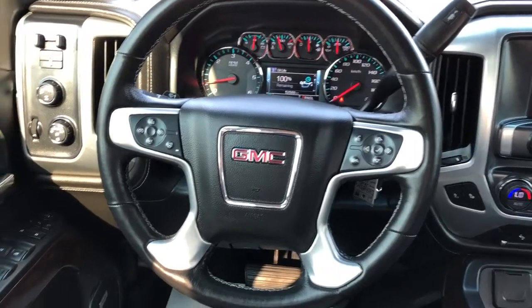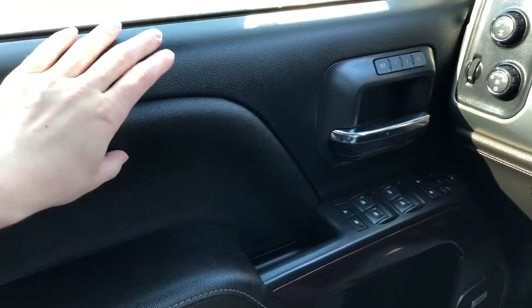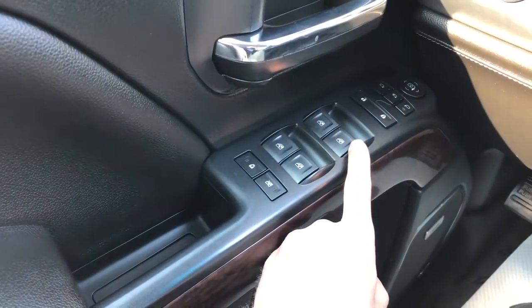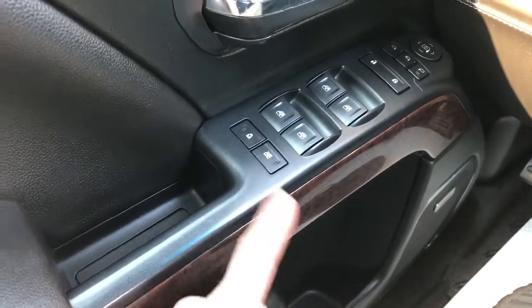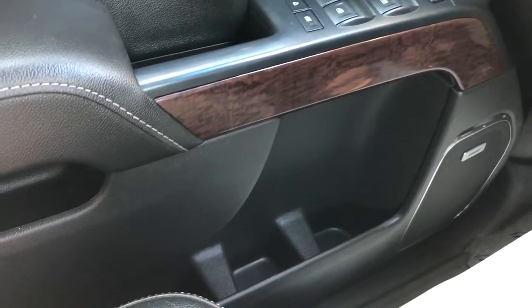On to the interior now of the GMC Sierra. On the door panel we have our black leather, memory seat option, chrome door handle, then our automatic window controls for front and rear, power mirror controls with power mirror fold-in, and our rear child locks and window locks. Beneath we have wood trim, a speaker and storage underneath.